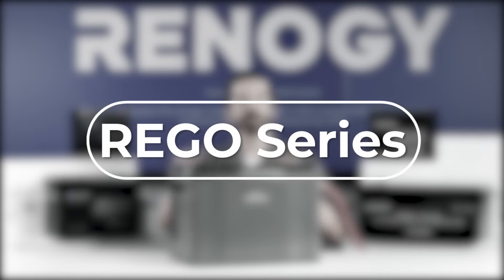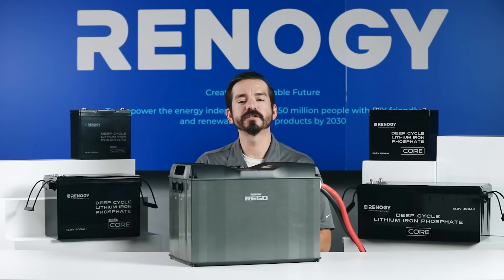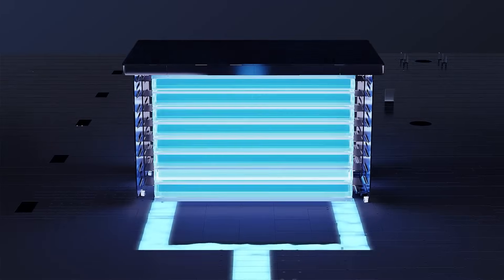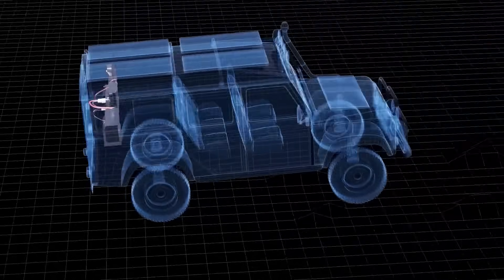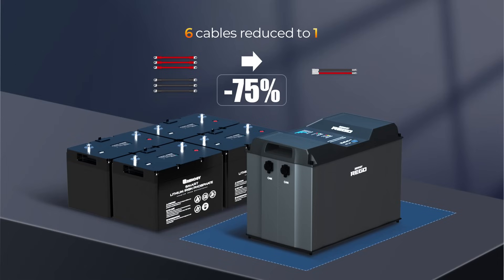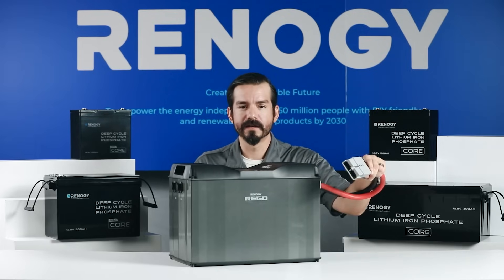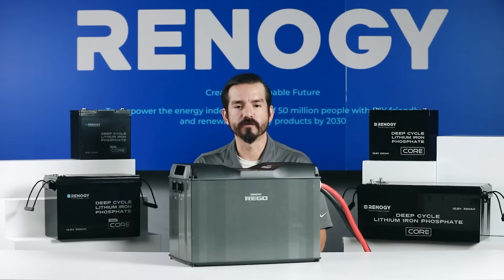Looking for all of the above? Meet our Rego series batteries. This 12 volt 400 amp hour Rego battery has almost any feature you'd expect for off-grid life — 5.12 kilowatt hours of ultra-high capacity, vibration-resistant aluminum casing, self-heating, Bluetooth, over 60 BMS protections, and more. What makes it especially special is that it reduces wiring by 75% with an Anderson port to seamlessly integrate with other Rego devices such as a charge controller or inverter for plug-and-play installation and minimal cable clutter.